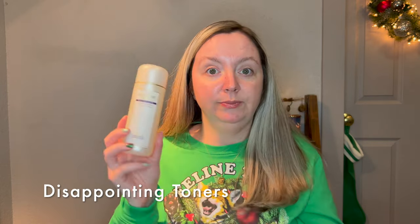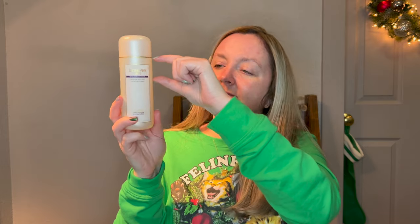For toners in the disappointing category — Lotion P50 V 1970 from Biologique Recherche. I've used like this much of it and it's still in my collection because it's expensive. If I feel like I really need to exfoliate, I'll use it every once in a while. It's still really strong for my skin — I think I'm going to have to go with the weakest one next time, and hopefully they have a small bottle so I can just try it out. My skin just gets red. I know you have to ease into it like a retinol, but it's a hard start for me to really love this.